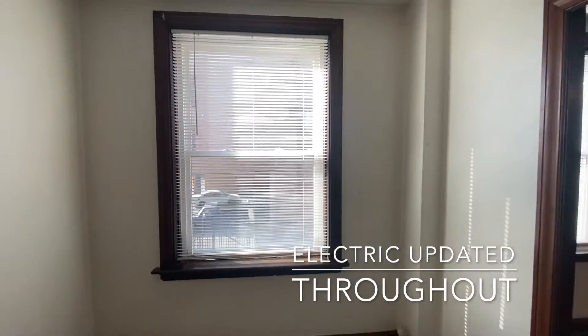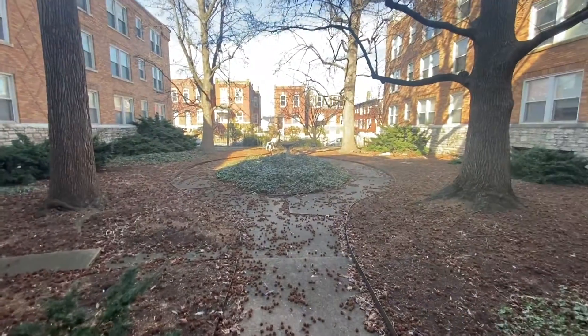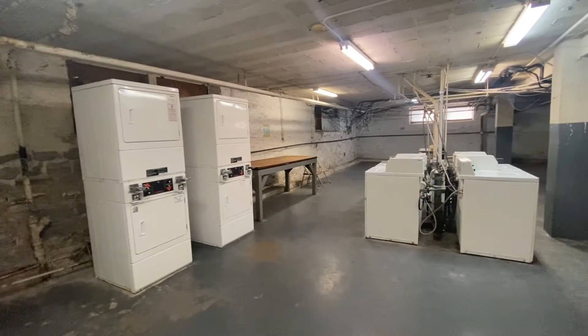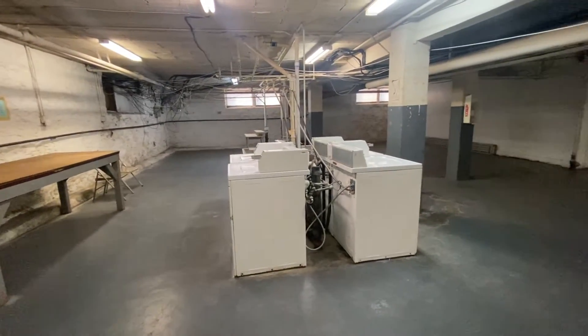The apartment has southern exposure and gets lots of sunlight. The building has a private courtyard that residents are welcome to enjoy. In the basement, you'll find a laundry room with four dryers and four washers.